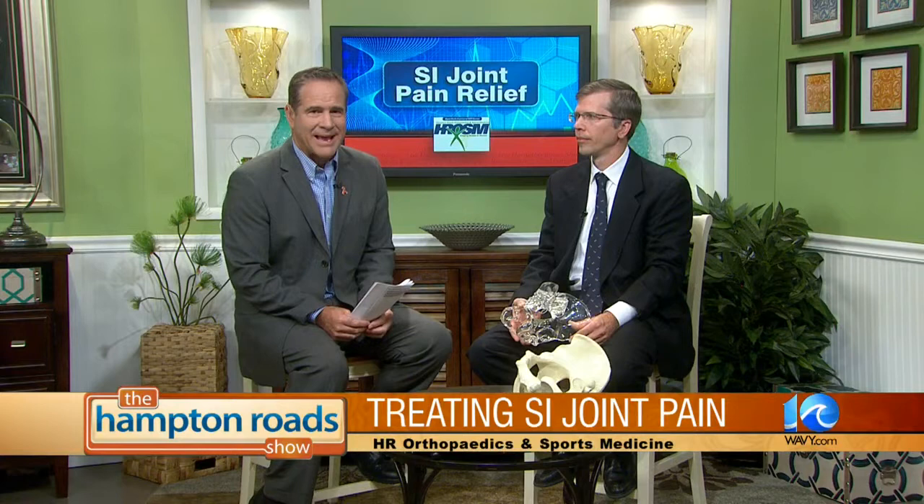How does a person with lower back pain know that their pain is generated from the SI joint? The number one way is to go to their orthopedic surgeon and get diagnosed. Most people, though, can feel the pain sort of off the back side of their spinal area — a pinpoint area where you feel that bony prominence back there.